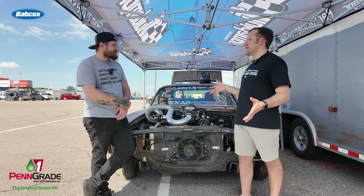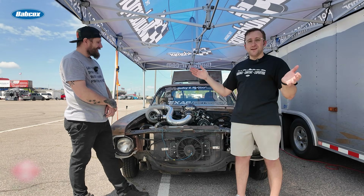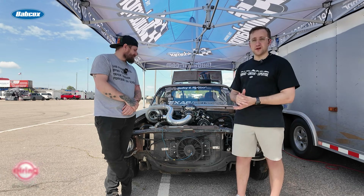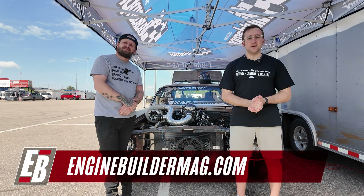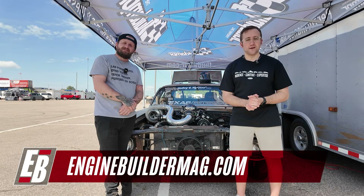Matt, thank you for your time. Absolutely — thanks for showing me this awesome, very unique build. Be sure to keep up with everything that Matt's doing with the 6.4 LS and keep up with all of our engines and everything happening in the engine industry at enginebuildermag.com. That's it for now, and we'll see you in the next Engine of the Week.